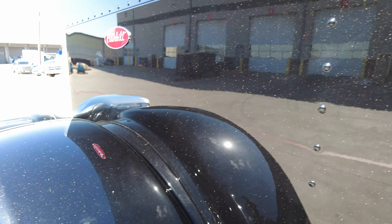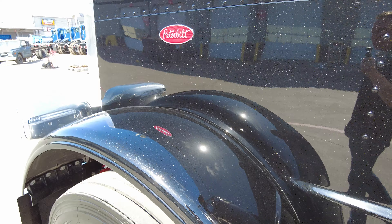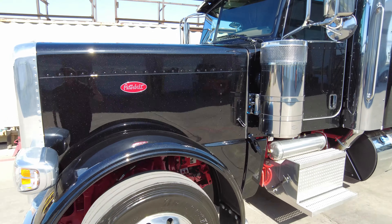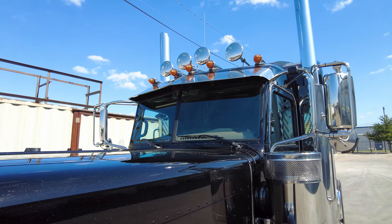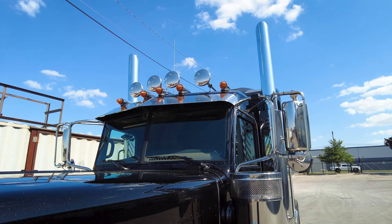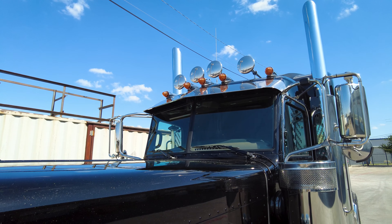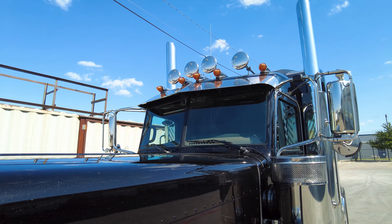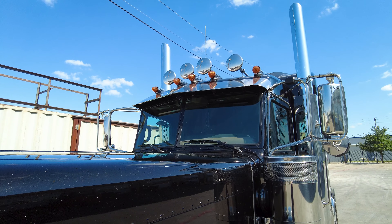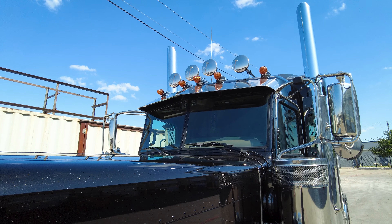It's on a 280-inch wheelbase. Up front we have a taper leaf front suspension with the car hauler five-inch drop, and on the rear we've got the low air leaf rear suspension. All aluminum wheels, all disc brakes, low-pro 22.5s with round hole aluminum wheels. We've got a 3.55 gear ratio, so with this wheel and tire setup this thing is going to pull, especially in the hills.